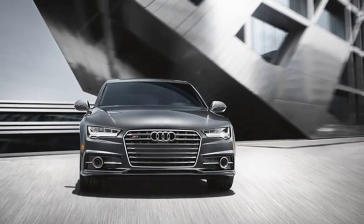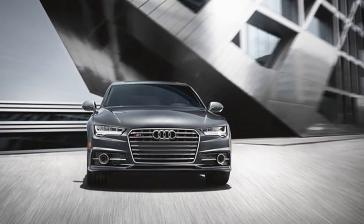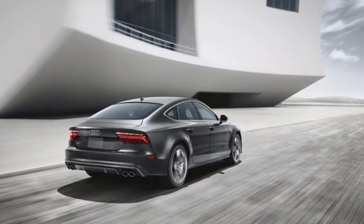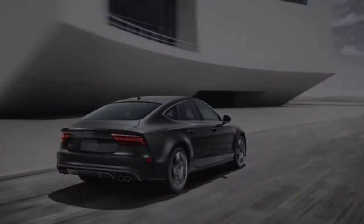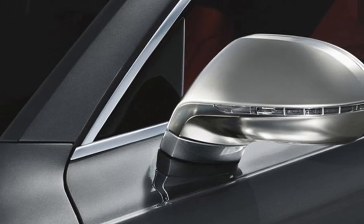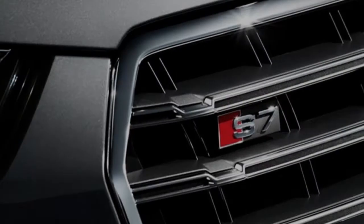As with any great work of art, the Audi S7 catches the eye and draws it in. From the Audi S model quad exhaust pipes to the full LED headlights and tail lights, each of the exquisitely crafted design details are masterfully balanced to create a beautiful image.